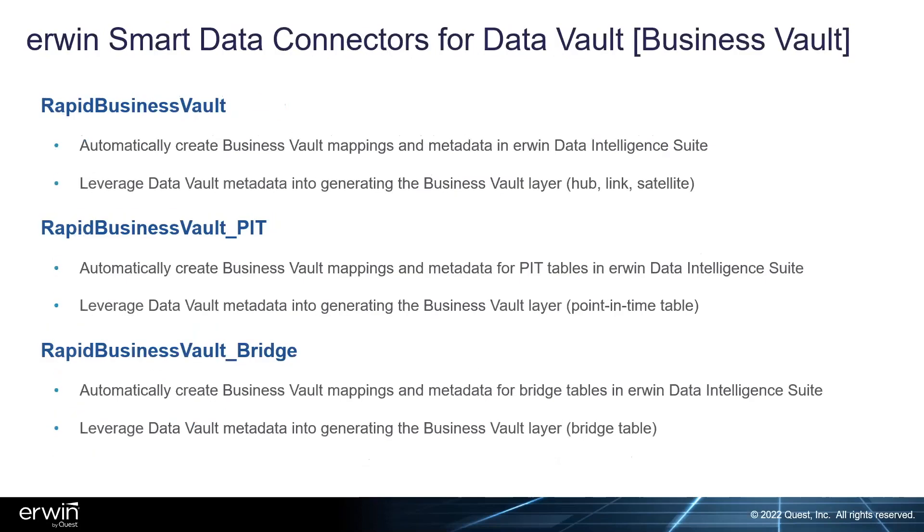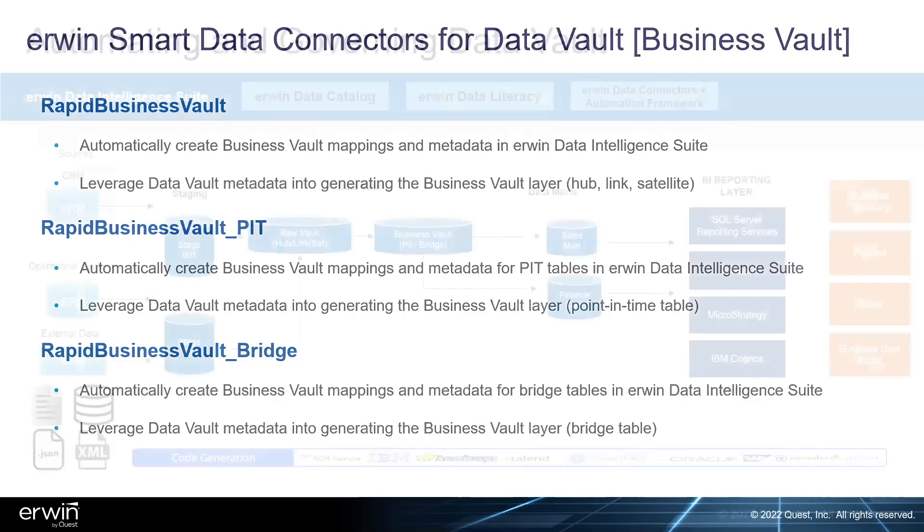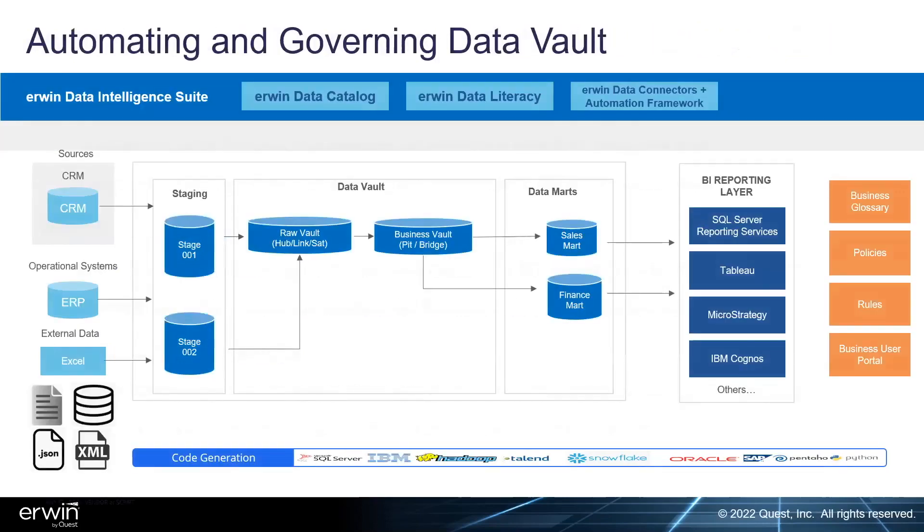We have specific smart data connectors for business vault PITs, bridges, and other business vault objects — same for hierarchical links, effective satellites, and multi-active satellites. Additional connectors sold in a separate bundle accelerate generating those objects within the erwin platform, and further smart connectors forward engineer those into load processes, extracting mappings and automating and governing the vault. The data catalog is the center of all metadata ingestion and generation; code generation takes those objects and brings the information out onto platforms like Snowflake, Azure Synapse, SQL Server, Oracle, or Talend.